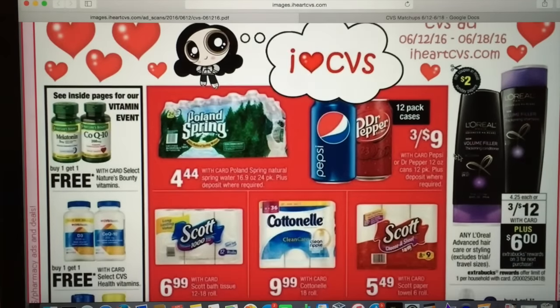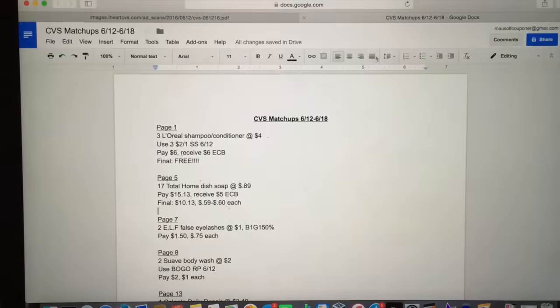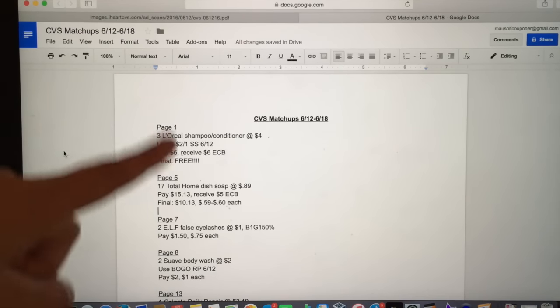This week L'Oreal is going to be on sale three for $12, which comes out to $4 each. Pick up three of them at that price and use three of the $2 off one coupons from the SmartSource 6/12. You will pay $6 and receive a $6 ExtraCare Buck, making it completely free. We also have rebates — Ibotta has a $1 rebate for L'Oreal shampoo, plus a $1 rebate for a styler. You can also use your SavingStar rebates to make this a money maker, but even without rebates it's completely free.